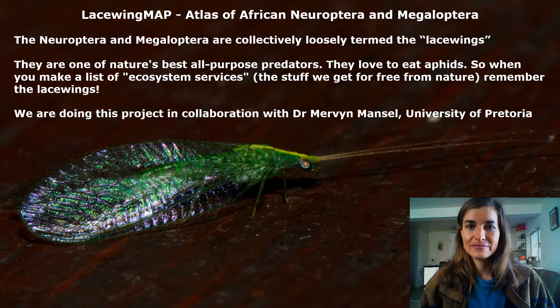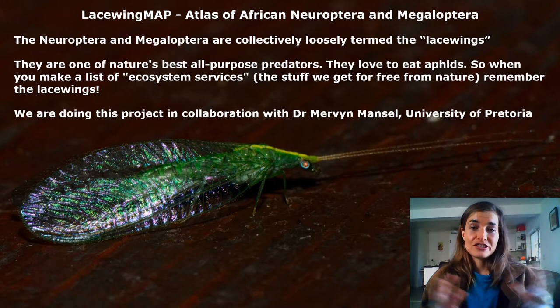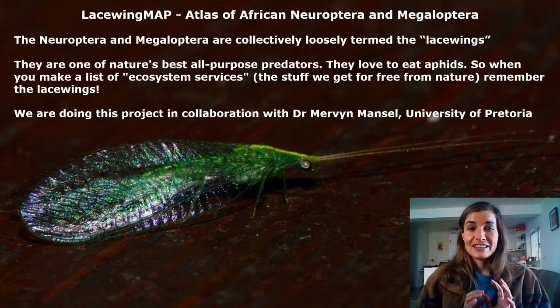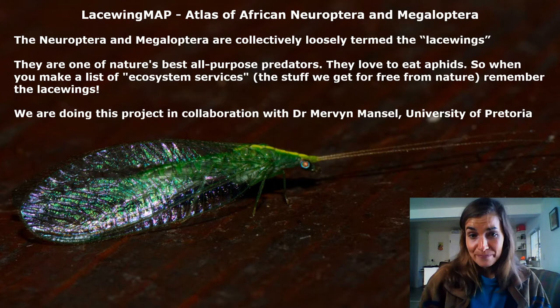Lacewing Map is the atlas of African Neuroptera and Megaloptera, and together these groups of insects are loosely termed the lacewings. They are one of nature's best all-purpose predators and definitely a farmer or gardener's best friend. They love to eat aphids, for example, which are known pests, so when you make a list of ecosystem services — the things we get from nature for free — remember to add the lacewings.